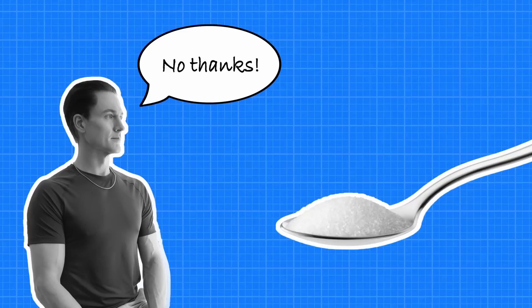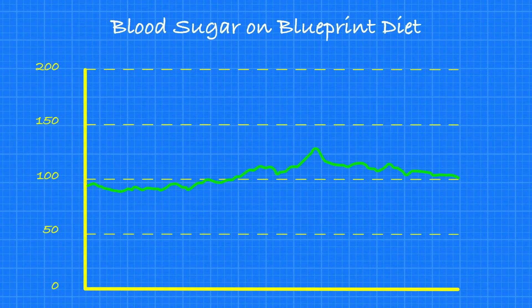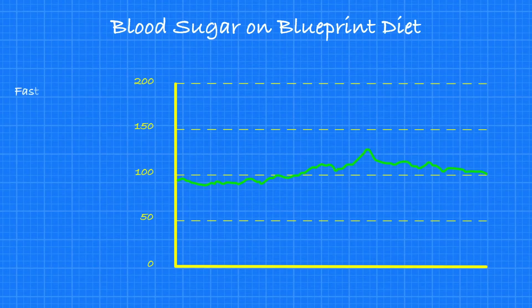I recently spent 75 days on Brian Johnson's Blueprint Diet, which has virtually no added sugar in it. I decided to wear the continuous glucose monitor for the final five days on Brian Johnson's diet and then compare that to two days of eating whatever I wanted, followed by three days testing recipes for my new diet to see how they impacted my blood glucose levels. The results were fascinating. On the Blueprint diet, my average fasted blood sugar was 96 milligrams per deciliter, the highest it went was 125.6, and the lowest was 91.3.